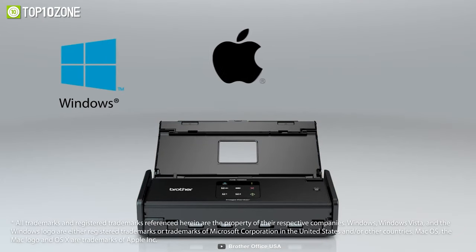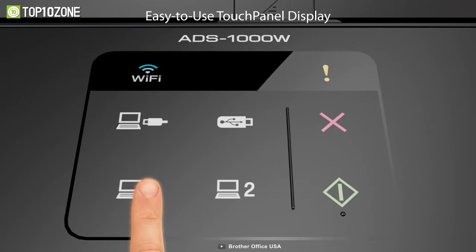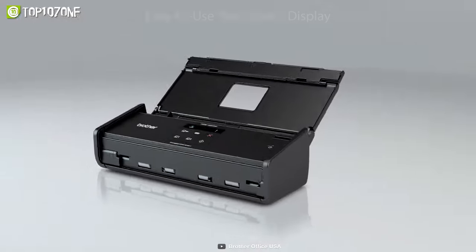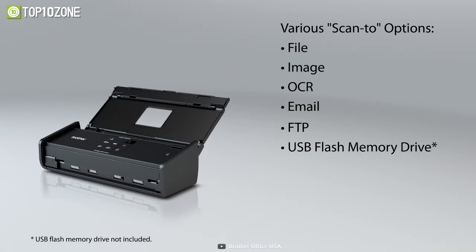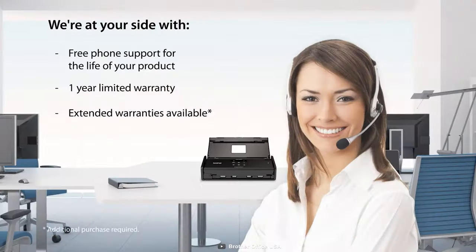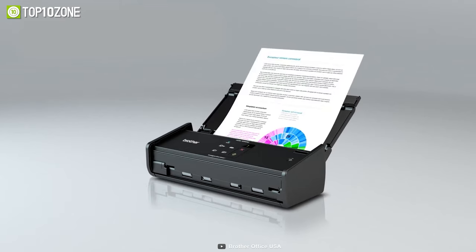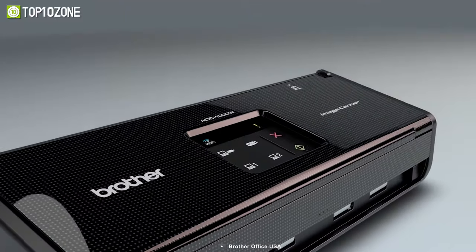It has a wireless network connectivity feature and a USB port for local connections, and it works with a variety of operating systems and mobile devices via the free Brother iPrint and Scan app. Plus, the touch panel display allows for one-touch scanning to various destinations including file, picture, email, OCR, and so on. Overall, the Brother ADS-1000W is a full scanning package for your small office, thanks to its automatic characteristics with compact ability and a variety of productivity features.